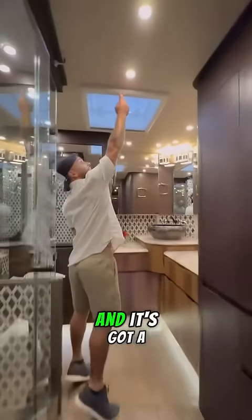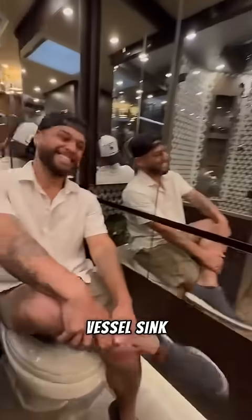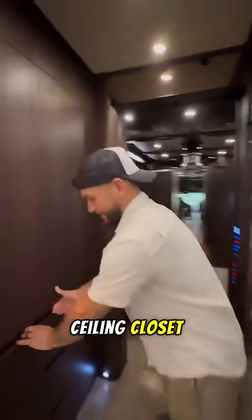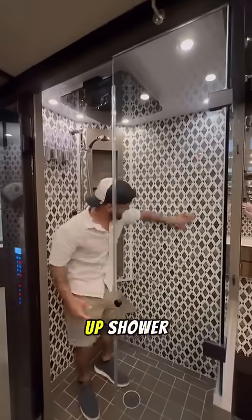Back here is the master bathroom, and it's got a skylight, solid surface countertops, some storage, a vessel sink, more storage inside, right across from a floor-to-ceiling closet that also has a built-in laundry basket and a beautifully tiled stand-up shower.